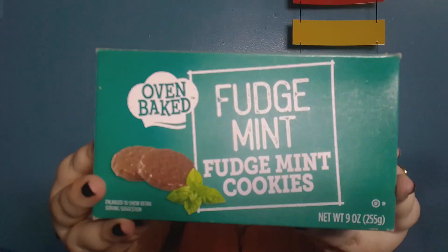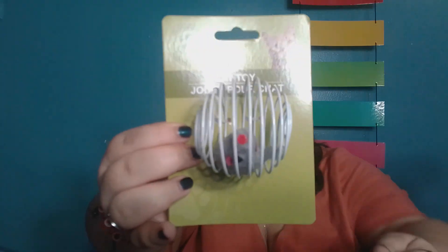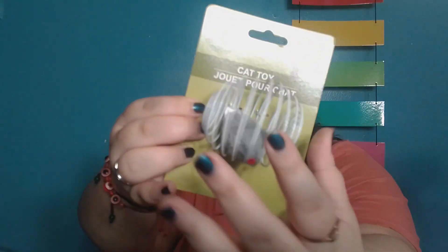The last two items in here: this is an Oven Baked Fudge Mint Cookies. It gets better — these are the snacks. And the last item was for Bugs, because at night he gets very bored easily, so he needs toys to play with. This is a cat toy.